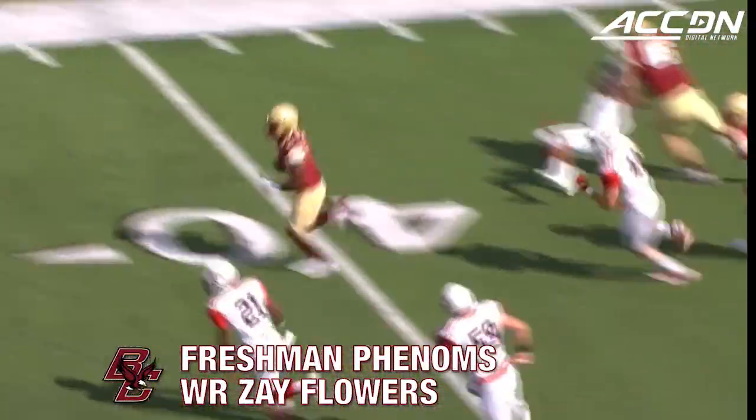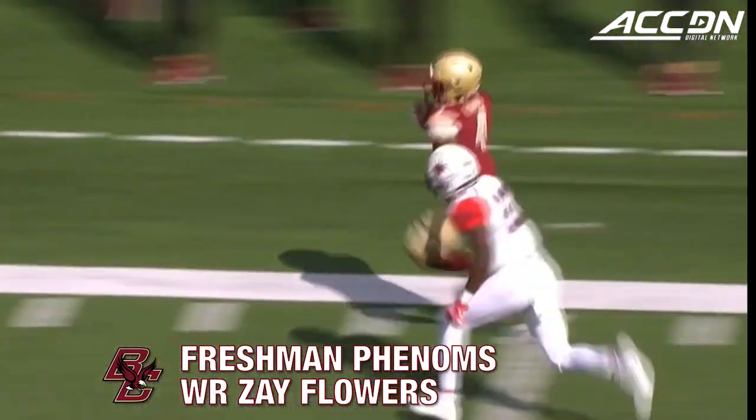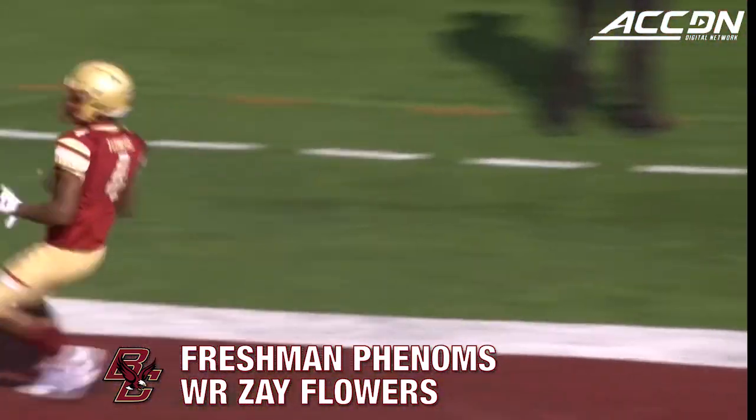On the jet sweep, Zay Flowers, the exciting freshman, he's off to the races, inside the 20, and he is in for a touchdown.